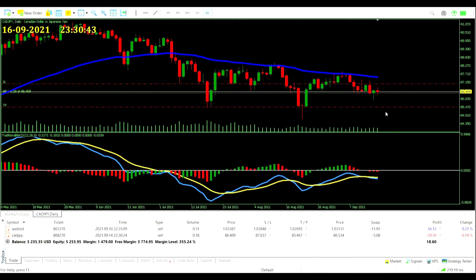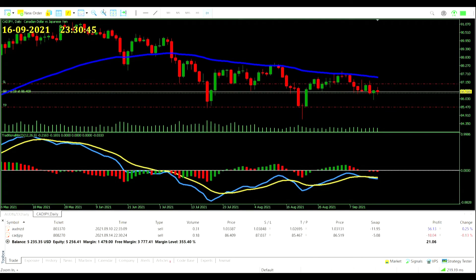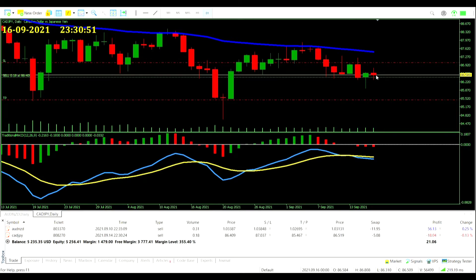CAD/JPY already up to $5 in swaps. Did come a little bit towards our favor — was in profit for a minute — but we need some big downward pressure to see a move here. Today's been a pretty flat and uncertain day, but MACD and EMA show no issue, so no action for us to take.